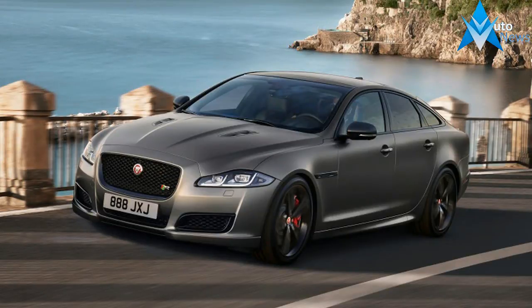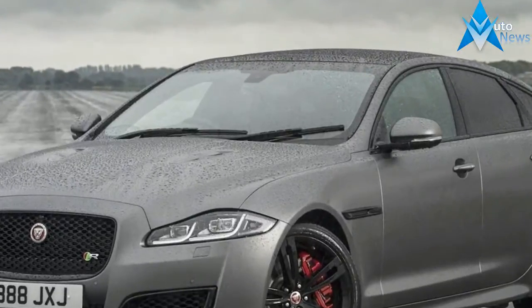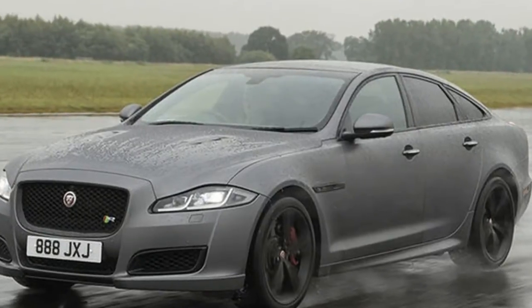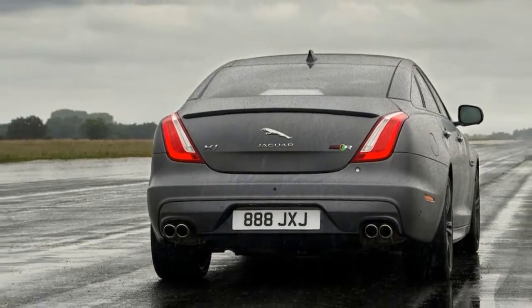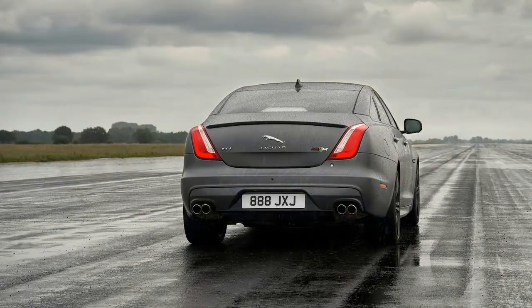The XJR 575 hits a top speed of 300 kmph. Compared to the outgoing XJR, the new XJR 575 has an 18 kilowatt advantage and is 0.2 seconds quicker to 100 kmph. The XJR 575 is distinguished from lesser models by its unique bonnet vents, rear spoiler, side sills, front bumper design, and gloss black lower rear intakes.